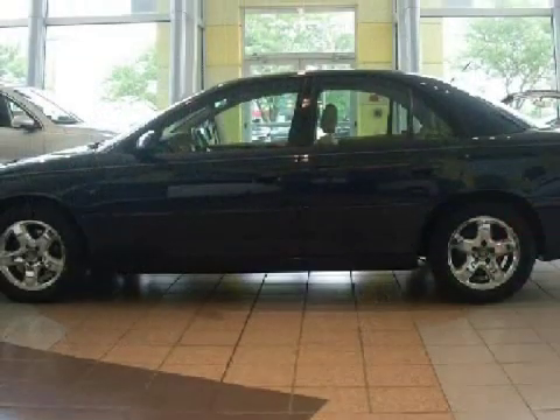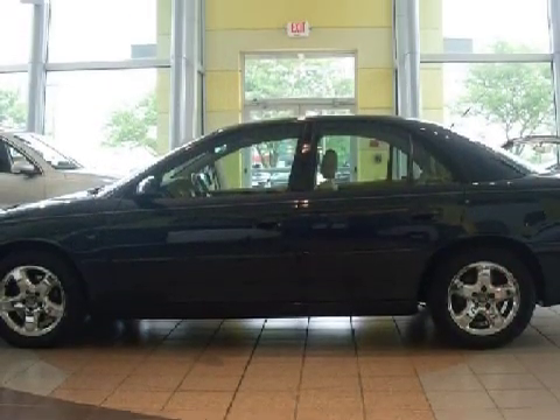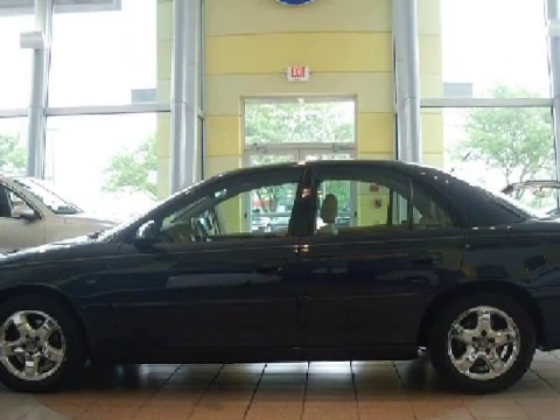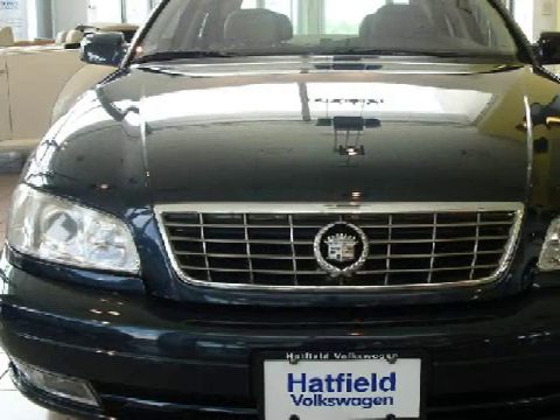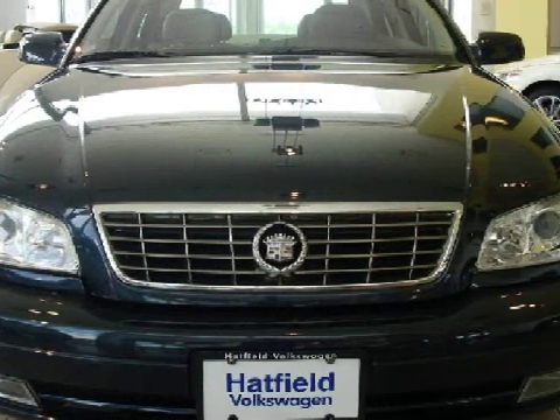It also gets an estimated 24 miles per gallon on the highway and 17 in the city. Carfax estimates that this vehicle has had one owner.